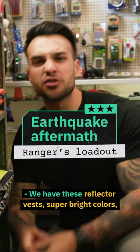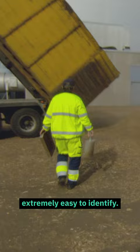We have these reflector vests — super bright colors, extremely easy to identify. Rucksack: we're going to need something to be able to carry all the items that we need.